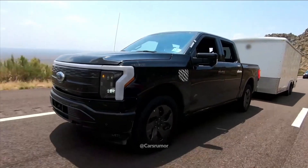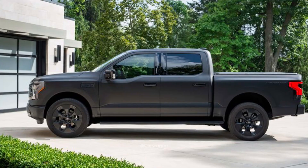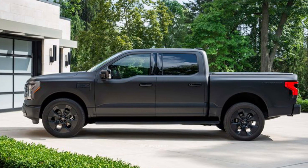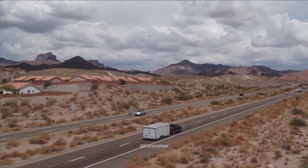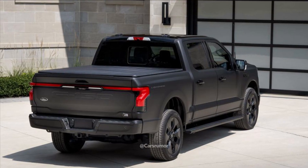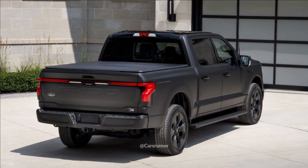Inside, the Platinum Black features black Nirvana leather upholstery and a special edition series number plaque in the door jamb. A plaque is also located in the trunk. The base color is agate black, and Ford offers a three-year/36,000-mile warranty on the vinyl cover itself.